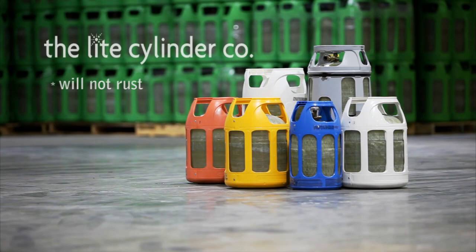Unlike steel, Light Cylinders won't rust, so they're ideal for boating, sailing, and seaside living.